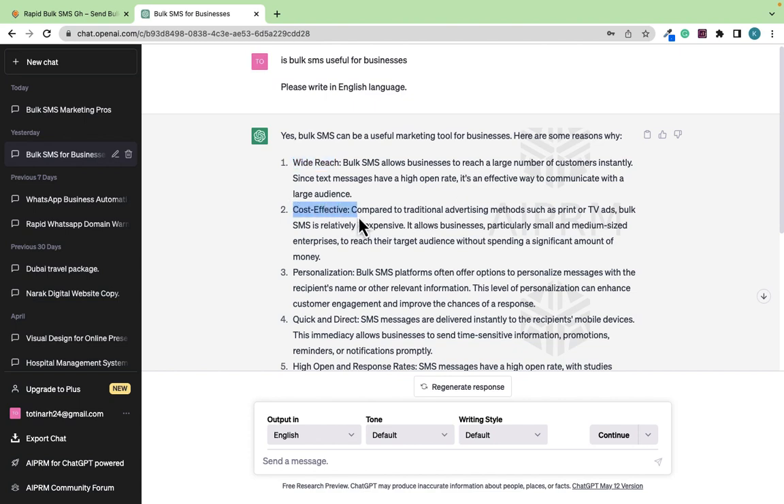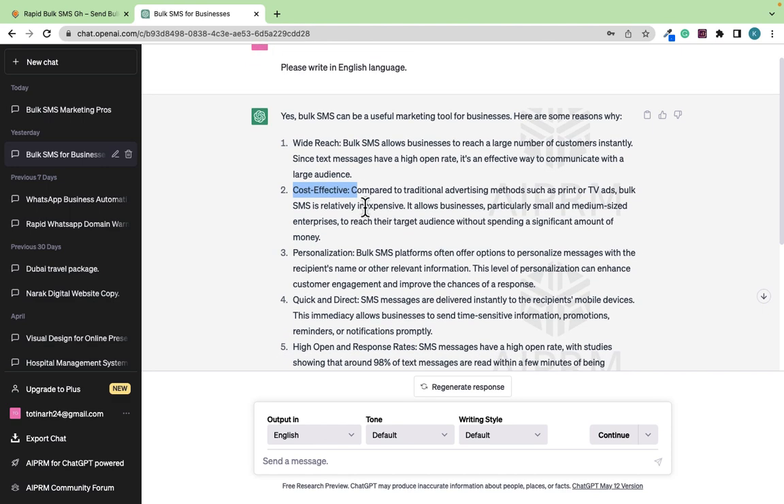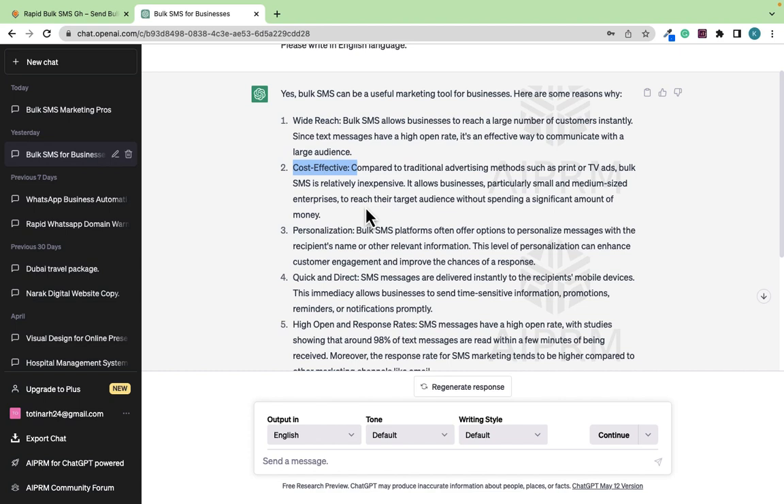It is also cost-effective. You can spend just 10 Ghana cedis to send over 100 messages to over 100 people. So you see it is very cheap to start this marketing strategy but very very beneficial.